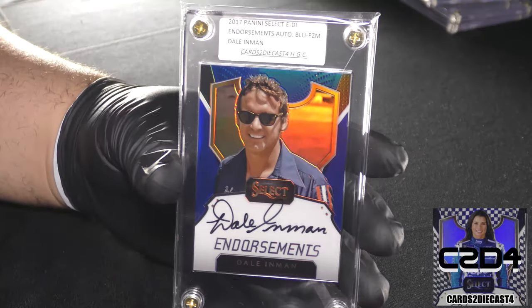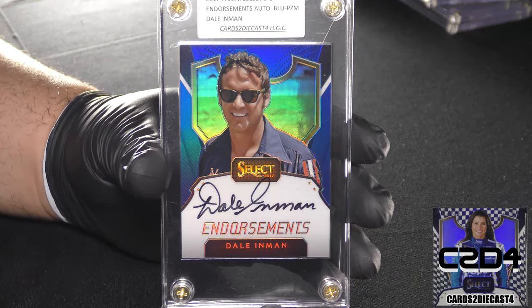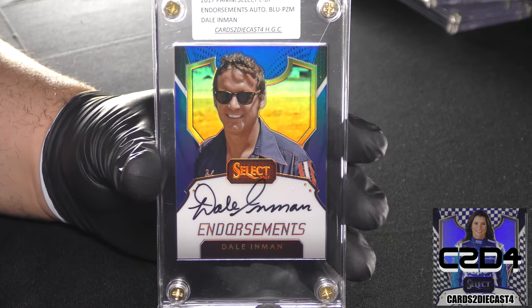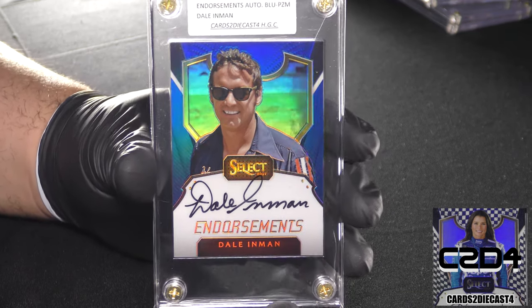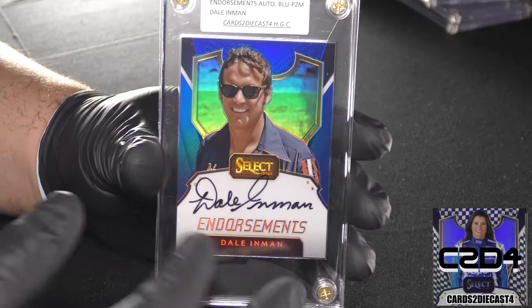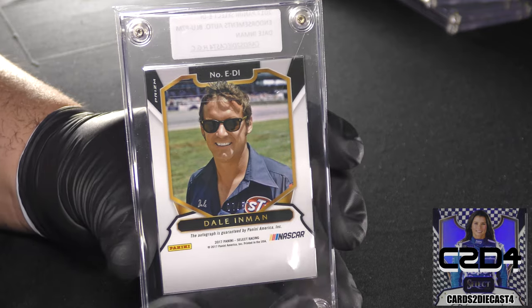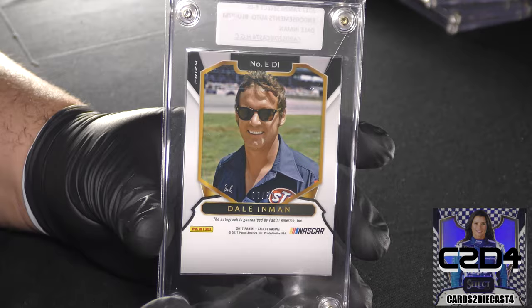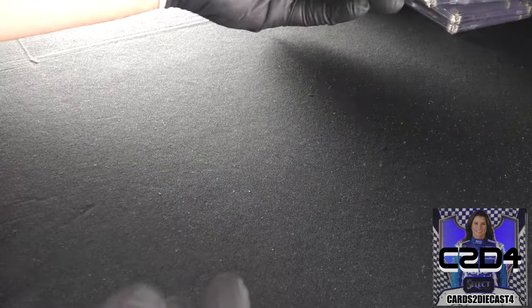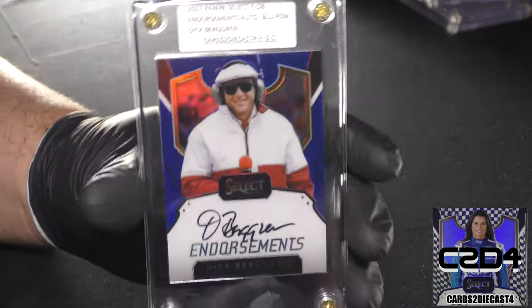Here we go with Richard Petty's crew chief — or engine builder, one of the two — this is Dale Inman. Unless you're really into NASCAR, you probably don't know who he is, but he was affiliated with that Richard Petty championship team for all those years. This one is a standard print run, 7 of 50 for Dale Inman.